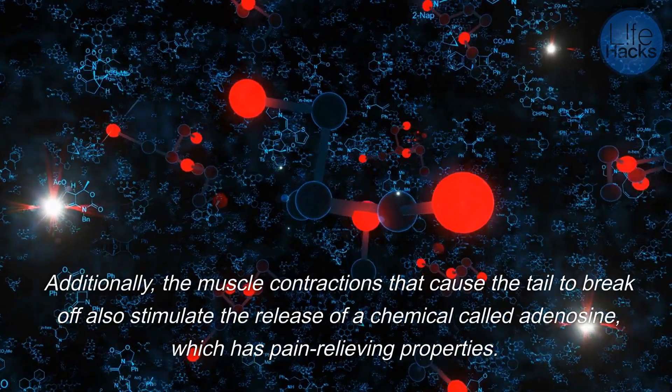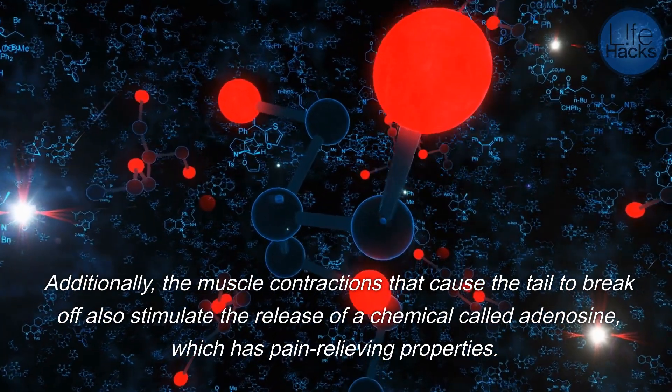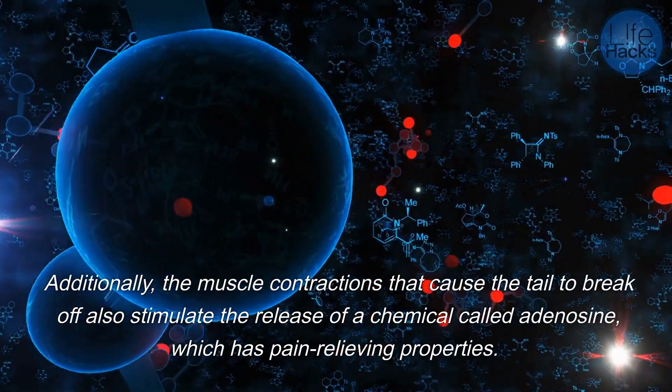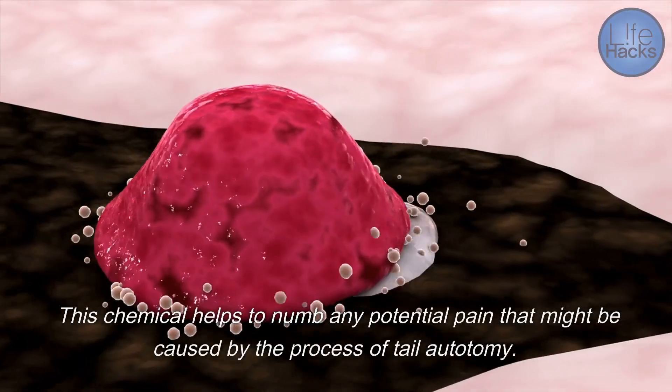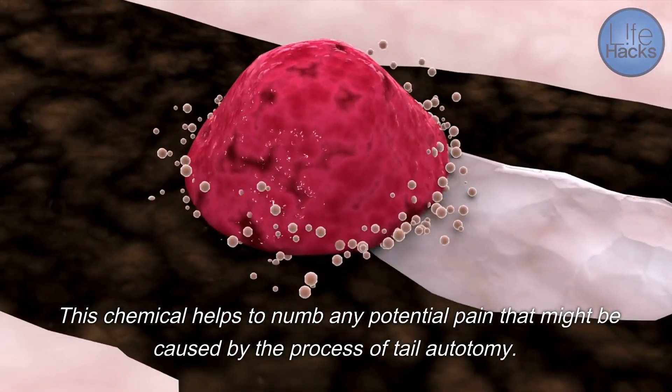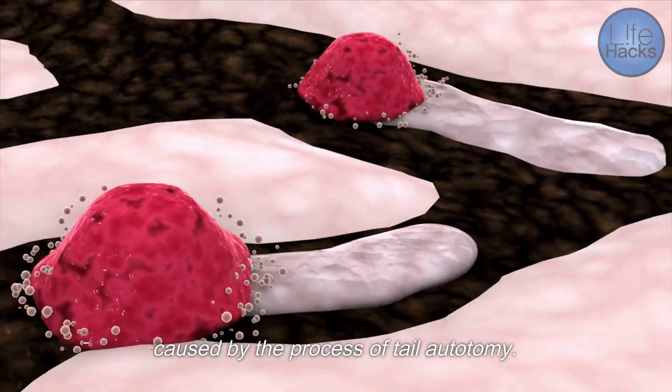Additionally, the muscle contractions that cause the tail to break off also stimulate the release of a chemical called adenosine, which has pain-relieving properties. This chemical helps to numb any potential pain that might be caused by the process of tail autotomy.